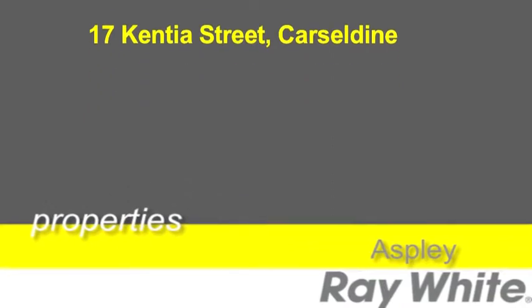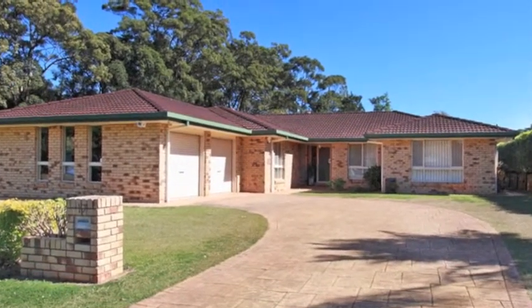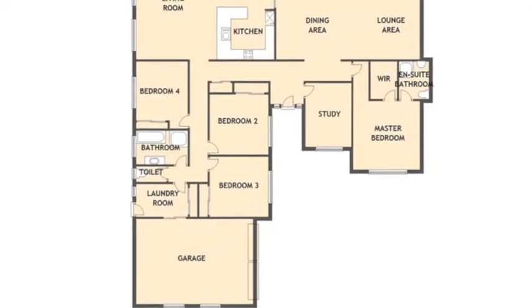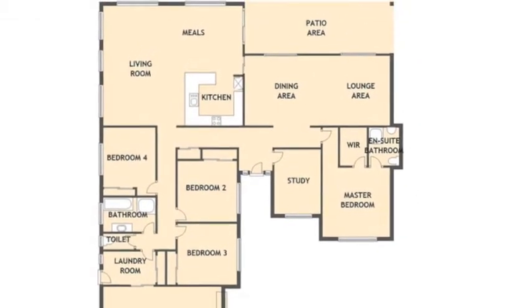This low-set four bedroom brick home is surrounded by parkland and sits on a large 780 square meter block. As you enter the property there's a spacious hallway with plenty of storage. All the bedrooms have new quality carpets and the generous master bedroom features a recently refurbished ensuite.